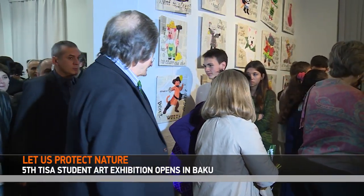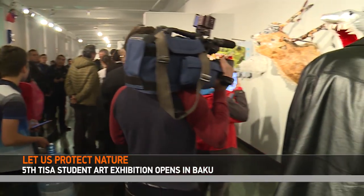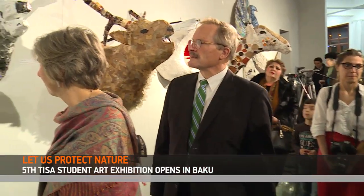The art exhibition, entitled Let's Protect Nature, opened at the Union of Azerbaijani Artists with the support of the U.S. Embassy in Azerbaijan.